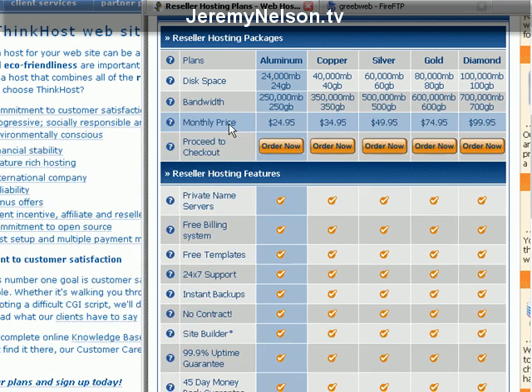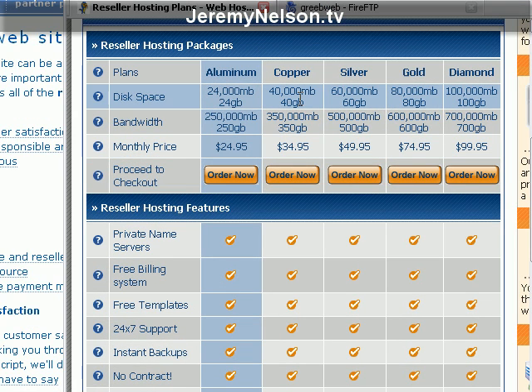This is the hosting I signed up with probably five years ago. I started with HostGator on the aluminum account, then bumped up to the copper plan — spending $34.95 a month for 40 gigs of disk space and 350 gigs of bandwidth.